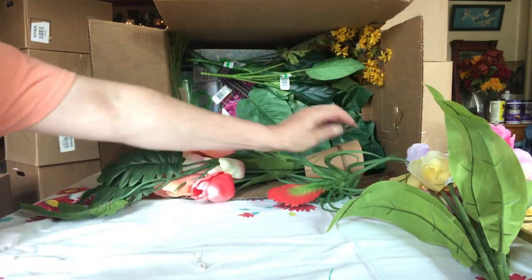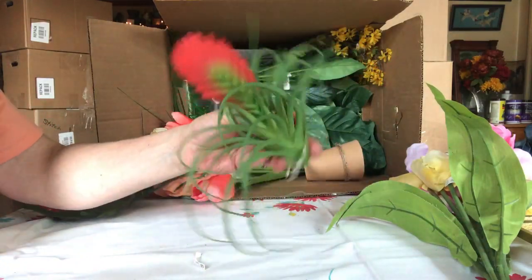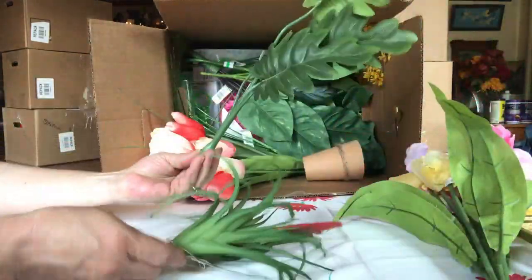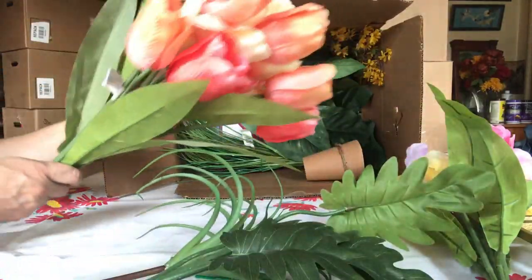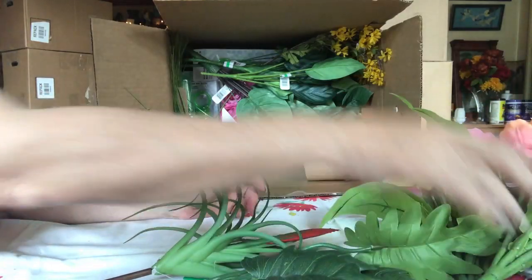Succulent picks! Remember how many we got last year? We didn't have one of these though. Missing some friends. Some more tulips — I like those. They're pretty. Lots of tulips.